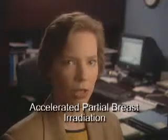There is recent data that in certain postmenopausal women with small tumors, the whole breast need not be irradiated. In these cases, only the tumor site and the surrounding breast tissue needs to receive radiation. This is called accelerated partial breast irradiation, or APBI.